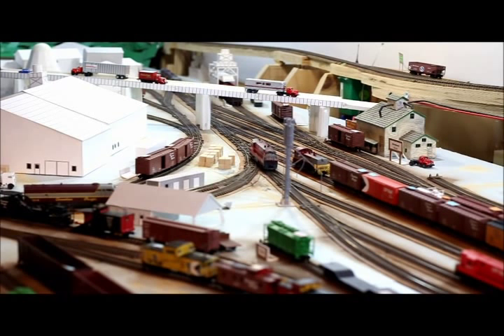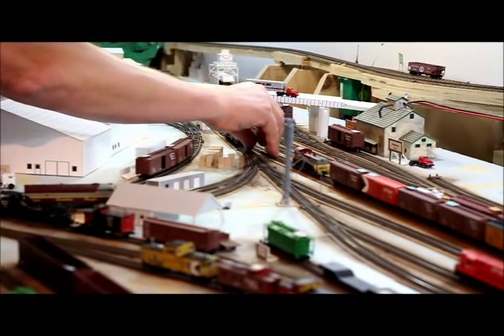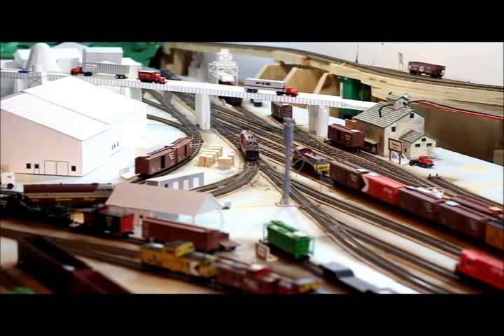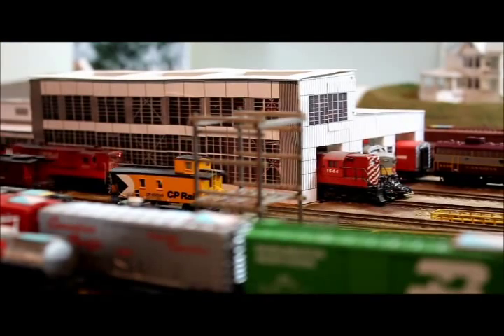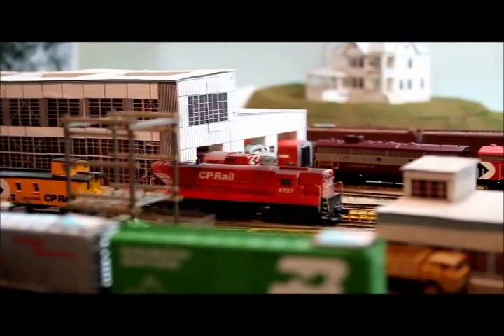Our power, the H1644, will be running for a finish. It is actually facing in the wrong direction, so the hostlers are going to have to run the power around the Y at Nelson to get it going in the right direction for our freight. Our caboose, 437249, is waiting for us beside the diesel house.